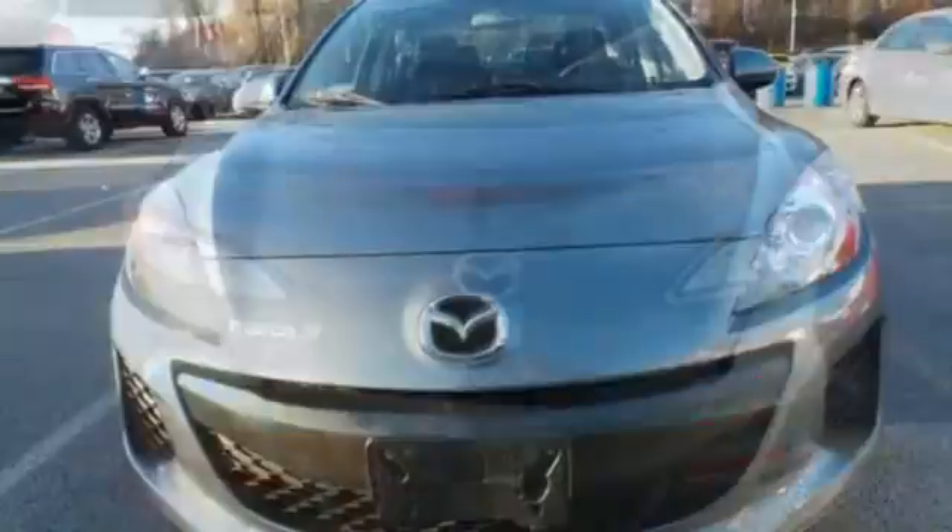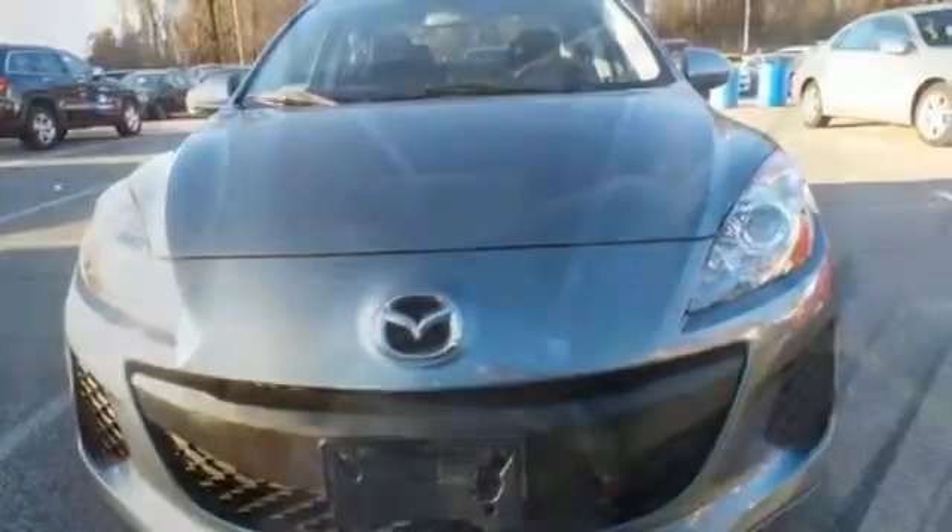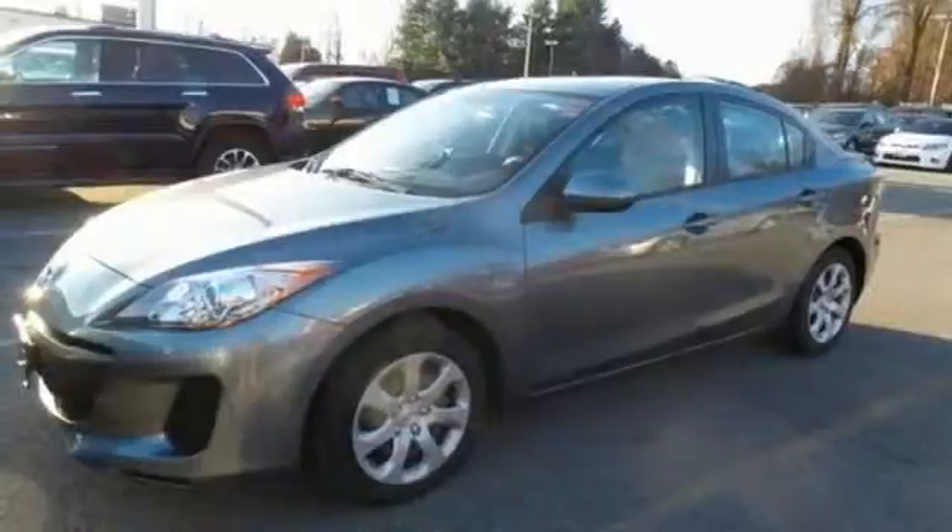Equipment includes a CD player, auxiliary audio input, and satellite radio. It also has air conditioning and a tilt and telescoping steering wheel. See this surprisingly luxurious Mazda 3 for yourself today.